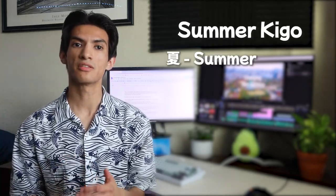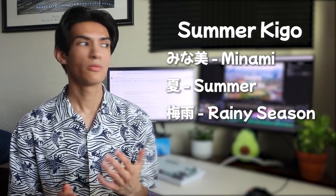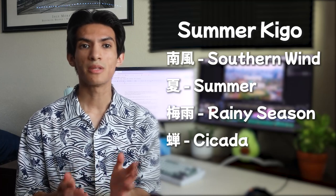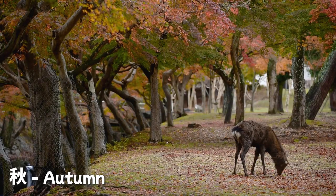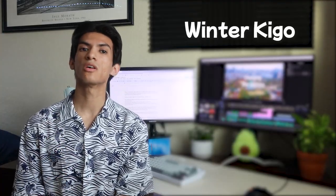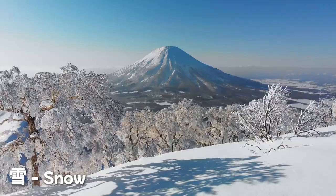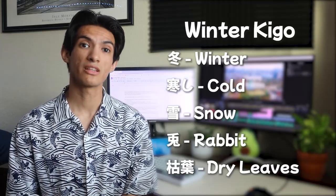Some summer kigo words are Natsu for summer, Tsuyu for rainy season, Minami — not that Minami — this Minami for southern wind, Semi which means cicada, and Fuji which means wisteria. Some autumn kigo are Aki for autumn, Tsukimi which means moon viewing, and Koyo which represents the leaves changing colors. And finally, some winter kigo are Fuyu for winter, Samushi for cold, Yuki which means snow, Usagi which means rabbit, and Kareha which means dry leaves.